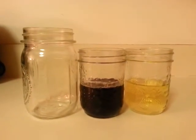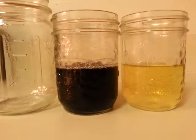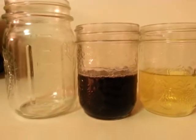I'm going to do the red cabbage gender test. I have equal parts of urine — gross — and cabbage water or cabbage broth, and I let it boil for 10 minutes.